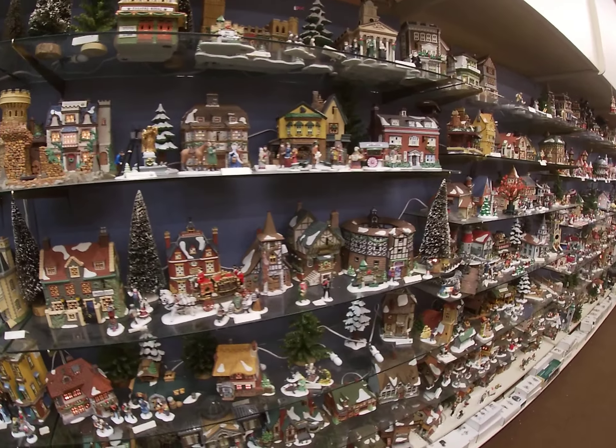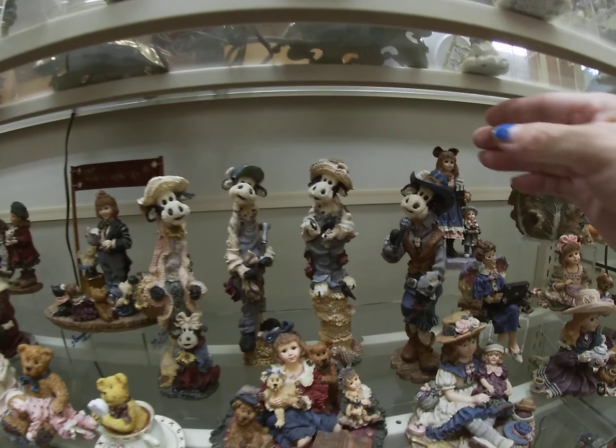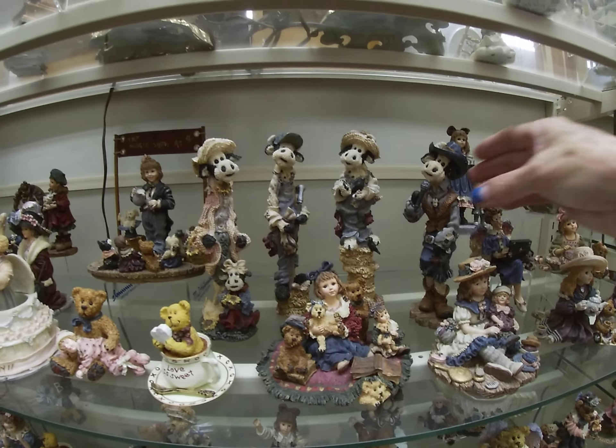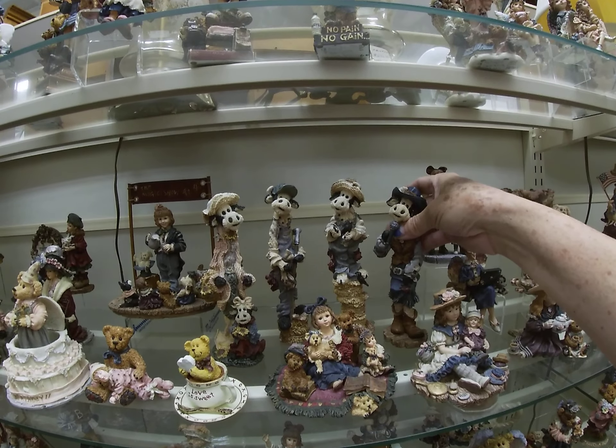Look at these little cats here — they're calling my name. It's a perfect store to come and buy a gift for somebody. Check this little kitty cat — they're $20. So cute: Mr. Cat and Mrs. Cat. They've also got these little cows here from Wisconsin. That is absolutely cute.